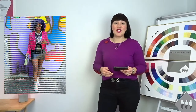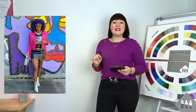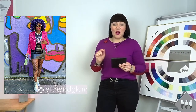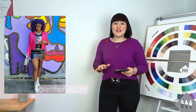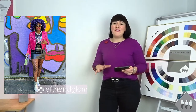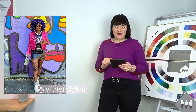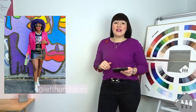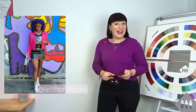So today's outfit is going to be inspired by Acacia in Connecticut in the States and she is at Left Hand Glam on Instagram. I'll put the link below if you want to go and check her out. I love Acacia's style — she's so bold and fun and funky and edgy and I particularly love this outfit. I would definitely wear this to a gig or a party when it's safe to do so again of course.